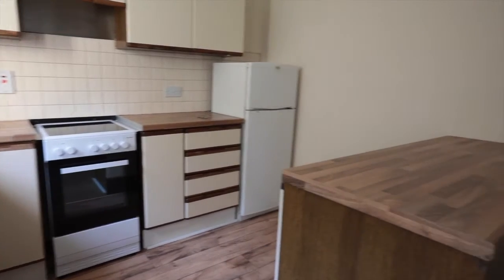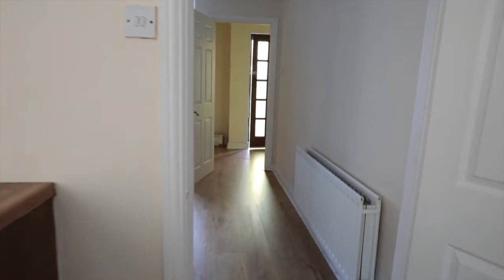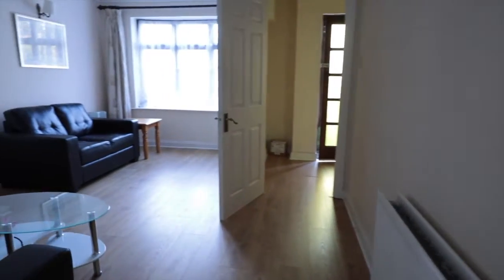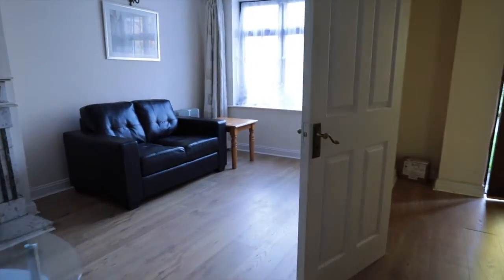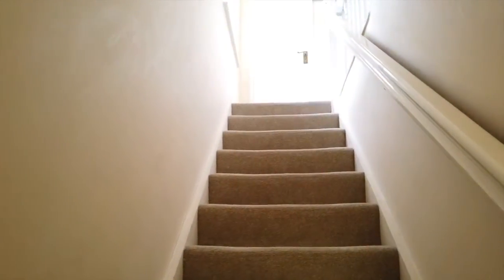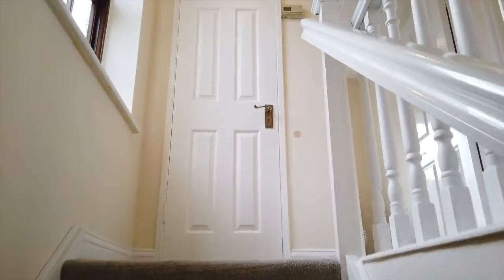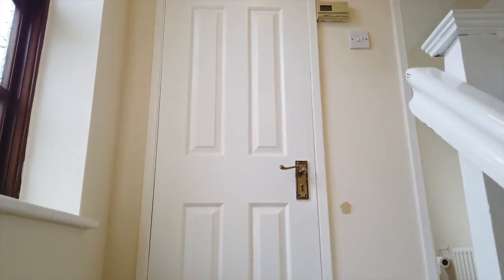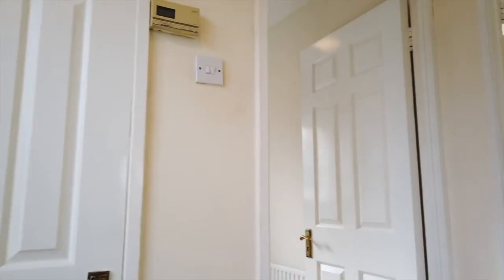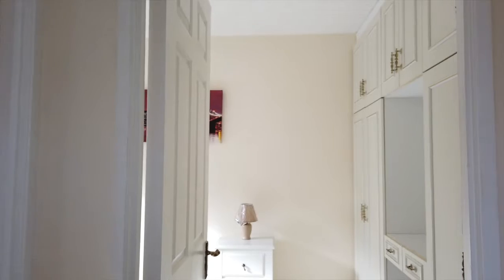So I'm just going to bring you upstairs, out of the hallway here. I should say the BER is a need too, but the owner has just literally put in a new boiler. So the house is really warm, you can just feel the difference, and that should help bring up the BER as well. It's not a huge living space so the bills should not be that high, but it's really good to know there is a brand new gas boiler, so there will be no problem with the heating.